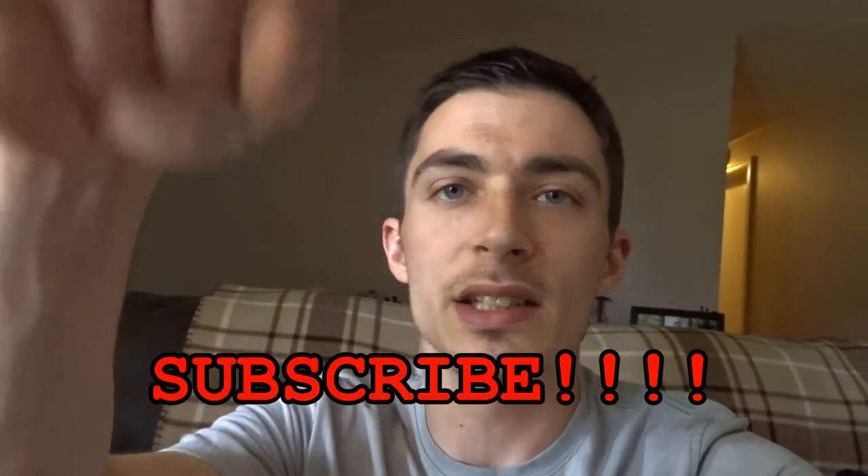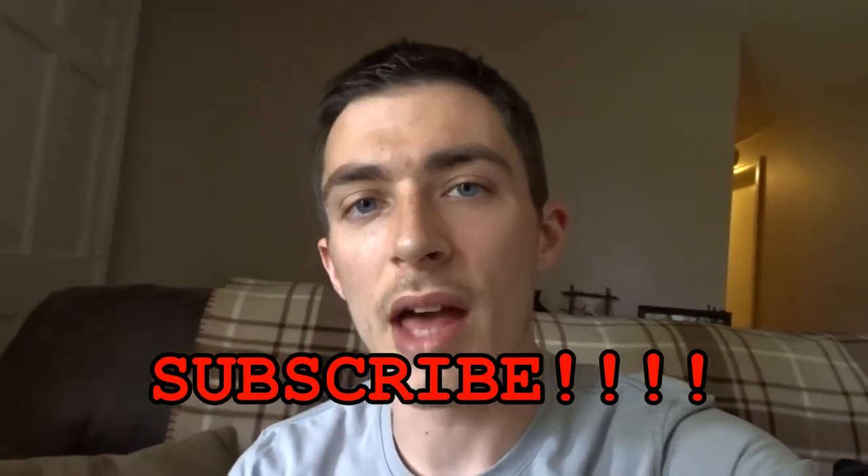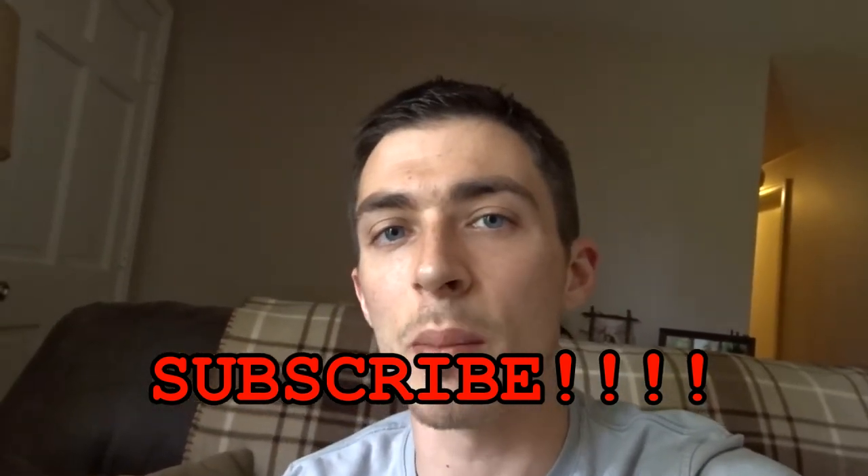Hey guys, John with Homeland Survivor here, and today I want to talk to you about my on-body everyday carry — just the things that I keep in my pocket everywhere I go. Make sure to stick around and check that out. But before we go any farther, please hit the subscribe button down below. It really helps out my channel so I can give you guys better content. Without further ado, let's jump right into it.